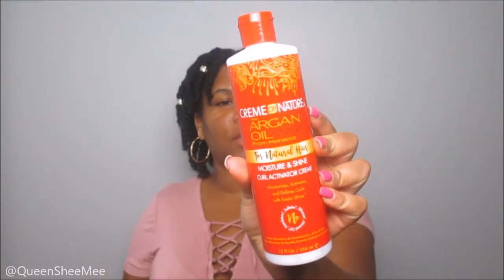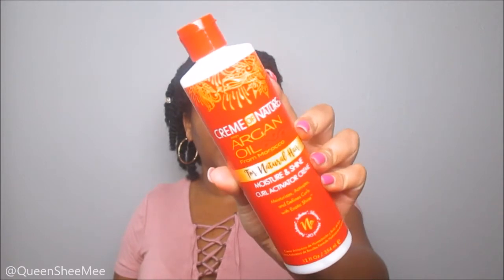We also got the Cream of Nature with Argan Oil from Morocco Moisture and Shine Curl Activator Cream, also from the For Natural Hair collection. It moisturizes, activates, and defines curls with exotic shine. I'm not sure if I'd use this alone — I'd have to see how heavy it is. My hair is actually featuring Cream of Nature today in this video, and I love how it works for my low porosity hair.